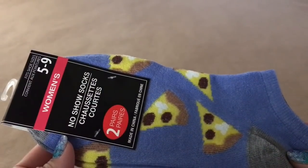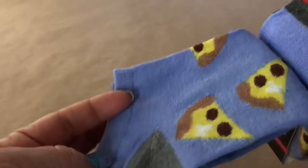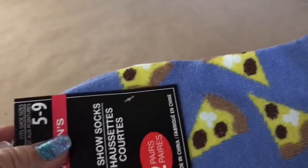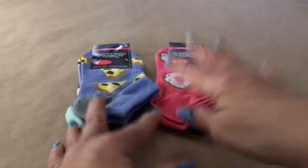Let me show you some really pretty socks I picked up. These are two pairs, size five through nine — women's socks. One of them has food and the other is just stripes with a nice color combination. This one has pizza and these right here have donuts. The other pair is just stripes in a pretty coral color. Those are really nice.